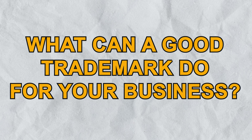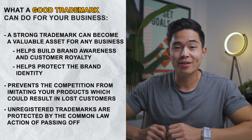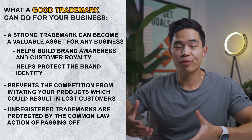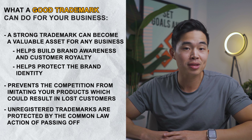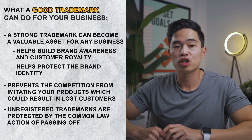So what can a good trademark do for your business? A strong trademark can become a valuable asset for any business by helping build brand awareness and customer loyalty, as well as protection for your brand's identity. It prevents the competition from imitating your products, which could result in lost customers. Unregistered trademarks are also protected by the common law action of passing off, which is when someone uses another person's trademark to sell their own goods or services, leading to consumers being misled about the source.